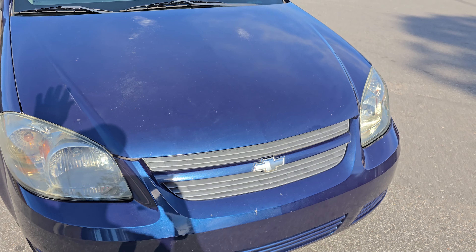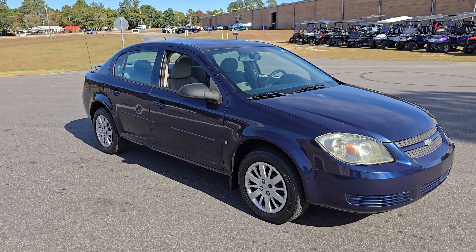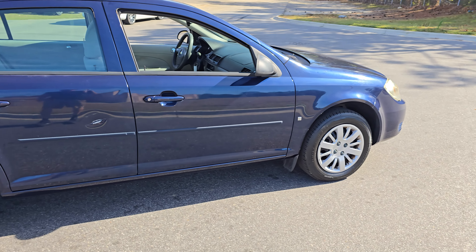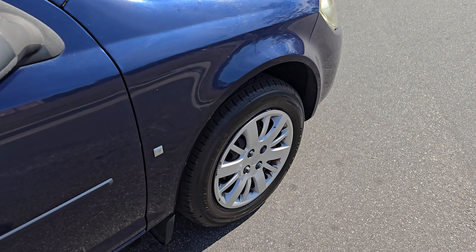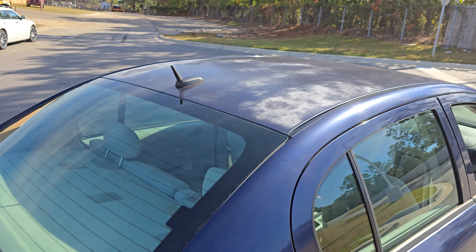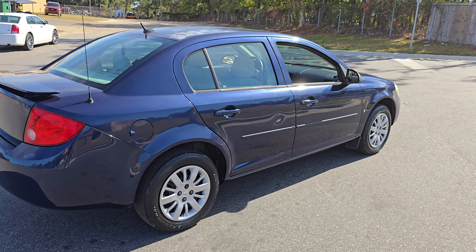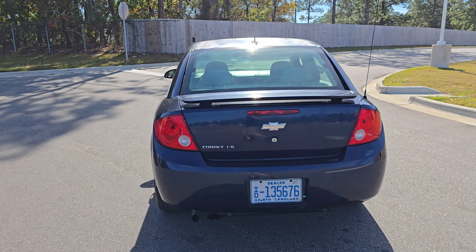We're gonna do a quick once-around on this guy. 107,000 miles on this car. We do have some steel wheels with wheel covers, a couple little dings in the car, and the paint is just a little faded on the roof and the hood. But if you're looking for that affordable daily driver, beat-around-town car, this might be the one for you.